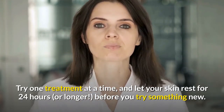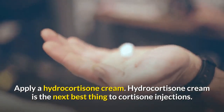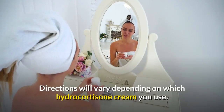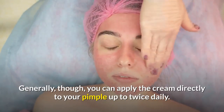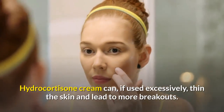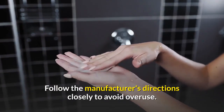Apply a hydrocortisone cream. Hydrocortisone cream is the next best thing to cortisone injections. Directions will vary depending on which hydrocortisone cream you use. Generally, you can apply the cream directly to your pimple up to twice daily. Hydrocortisone cream can, if used excessively, thin the skin and lead to more breakouts. Follow the manufacturer's directions closely to avoid overuse.